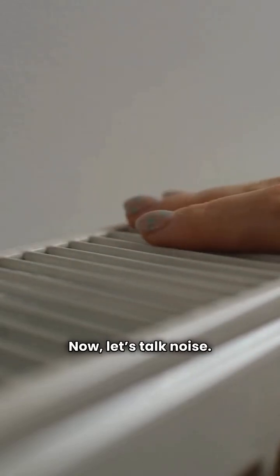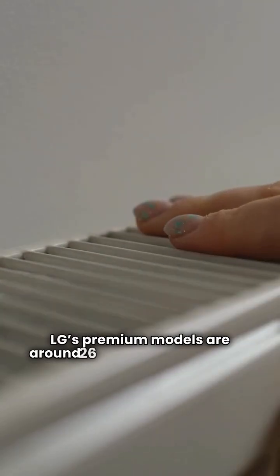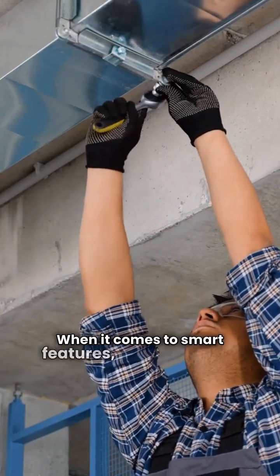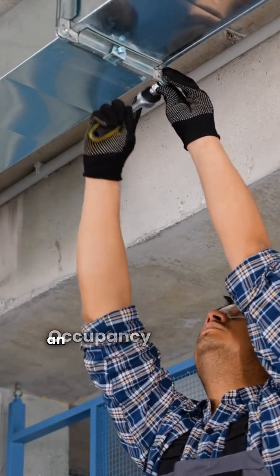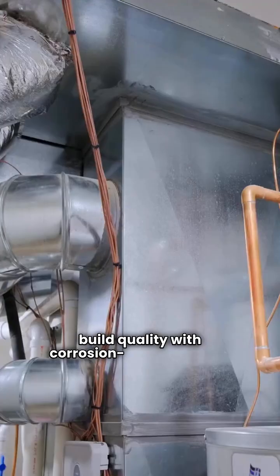Now let's talk noise. Nobody wants a loud unit ruining their peace. LG's premium models are around 26 dBA, but Mitsubishi's M-Series can be as quiet as 19 dBA. When it comes to smart features, Mitsubishi has an occupancy sensor that saves energy when you're not in the room, while LG offers great build quality with corrosion-resistant coils.